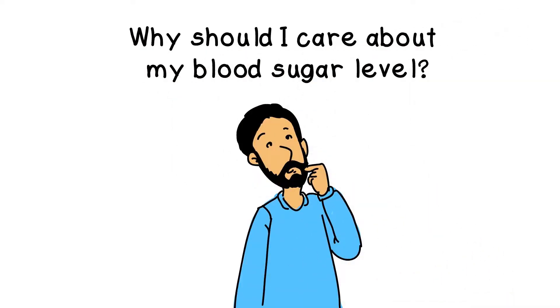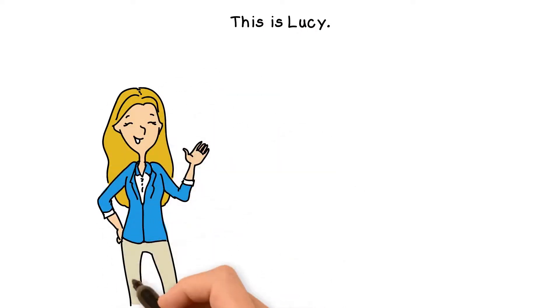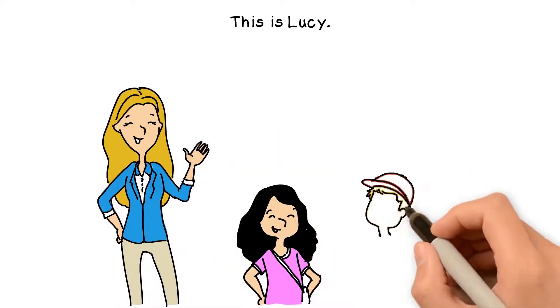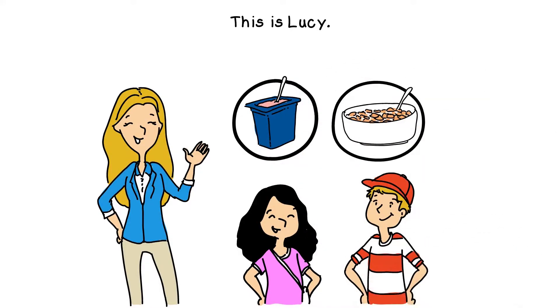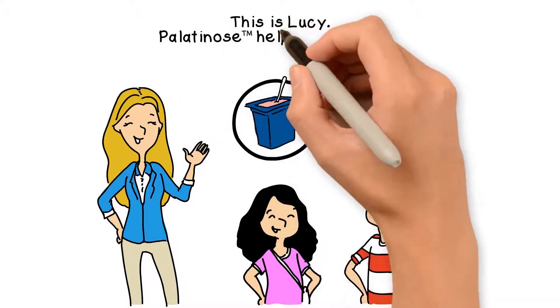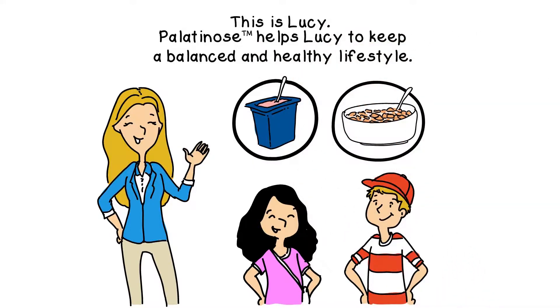Why should I care about my blood sugar level? This is Lucy. She has a very busy day, balancing a part-time job with raising two young children. She manages it all and still feels energized enough to guarantee a healthy lifestyle for her family and herself. Palatinose helps Lucy to accomplish this and keep her blood sugar levels more balanced.